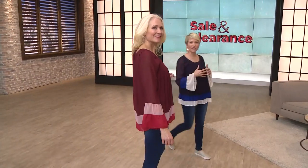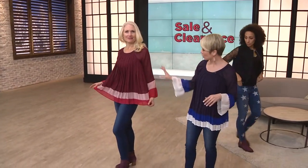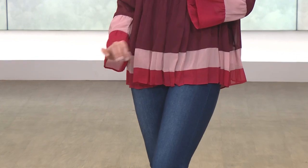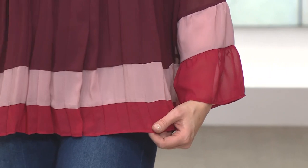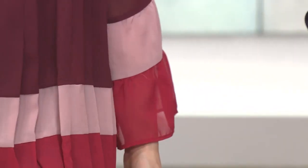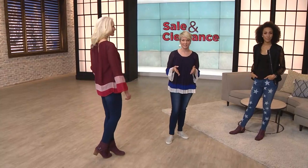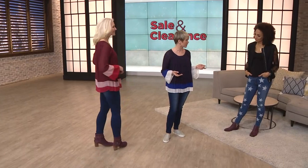You're getting a lot of beautiful float in this blouse — accordion pleating, nothing clinging to the tummy, a great statement sleeve, and color blocking. I think you want to keep your bottom slim, so go ahead and put a pencil skirt on with this and wear it into the office. I love it with denim or anything nice and slim, like a riding boot — that would be a really cute way to do this.